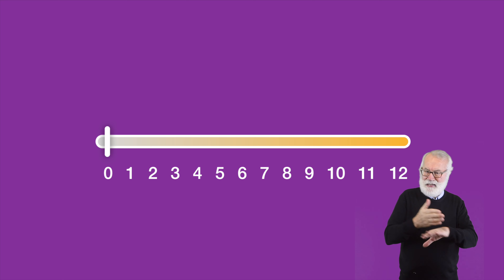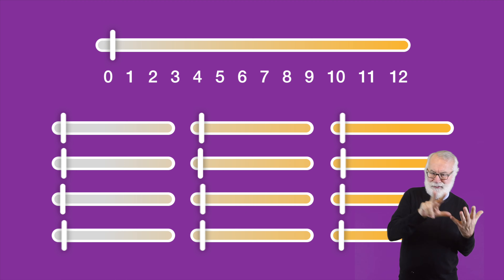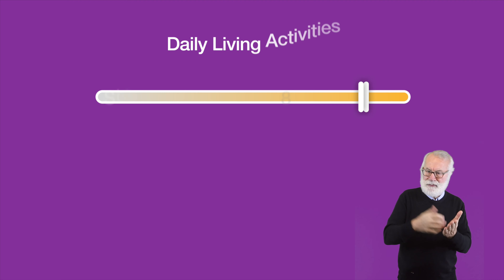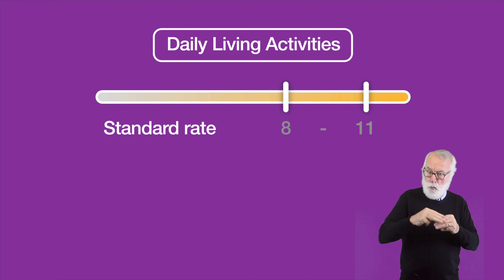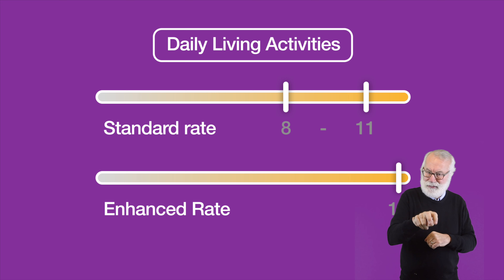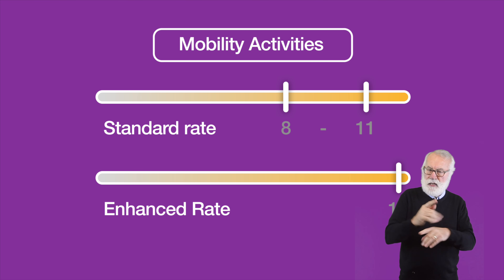Each descriptor has a point score and a person will receive a score for each activity. If a person scores between 8 and 11 for the daily living activities, they'll be awarded the standard rate. If they score 12 or more, they'll be awarded the enhanced rate. This is the same for the mobility activities.